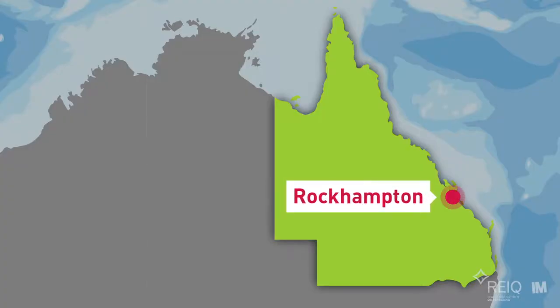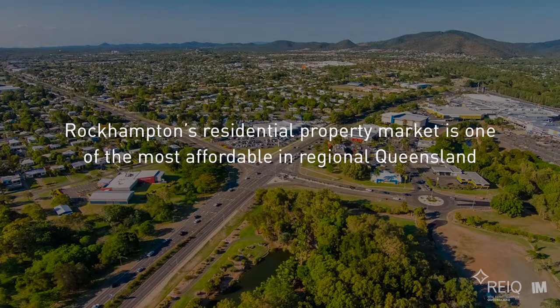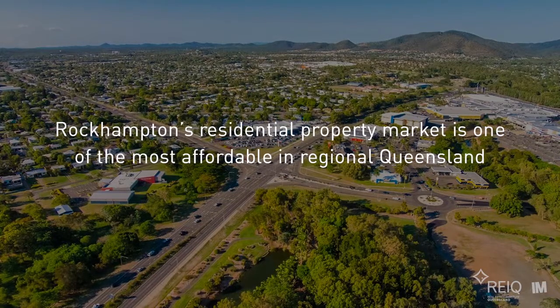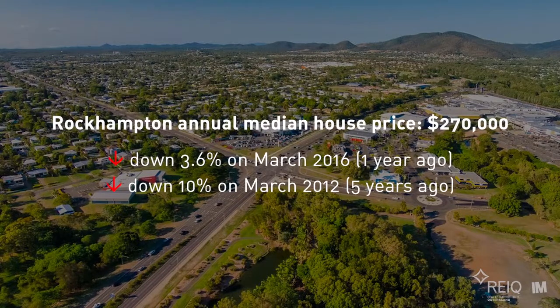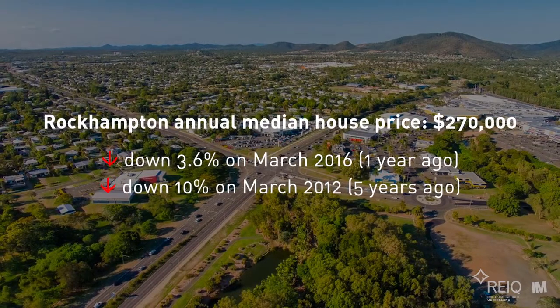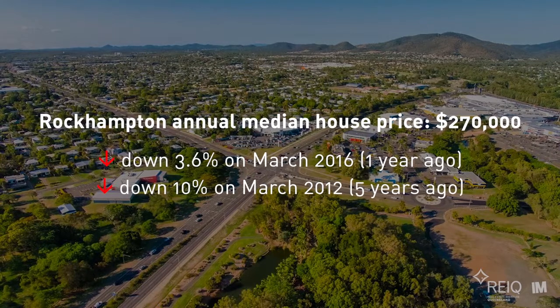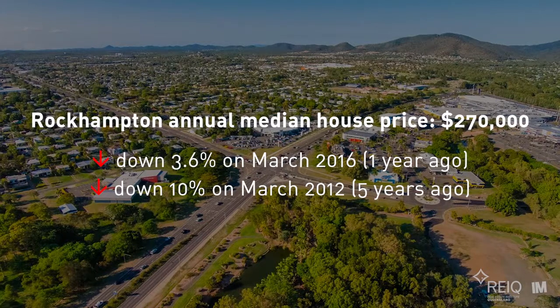Hello and welcome to the REIQ Rockhampton Market Wrap. Rockhampton's residential property market is one of the most affordable markets in regional Queensland. Over the past year, Rockhampton's house market has fallen about 3.6%, with the median house price at $270,000. The Rockhampton median house price has fallen about 10% over the past five years.